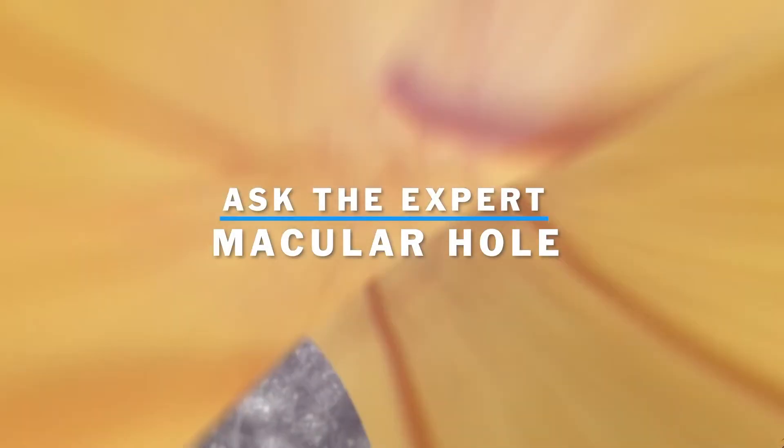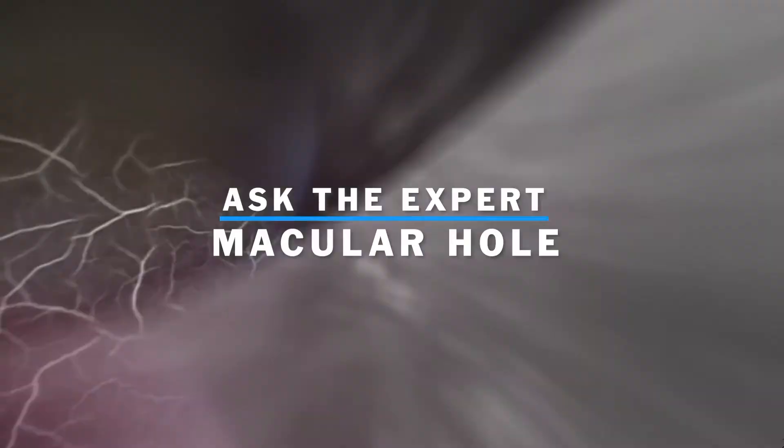A macular hole is a small defect — a small gap space in the center part of your vision. The macula is the very center part of your retina. When you look at things, you perceive a gap space, a little missing gap when you look at a long word. Think of it like the bullseye on a dartboard — it's the very, very center.